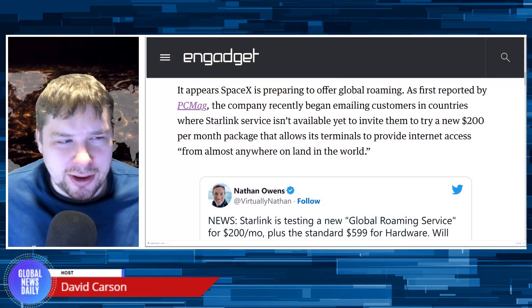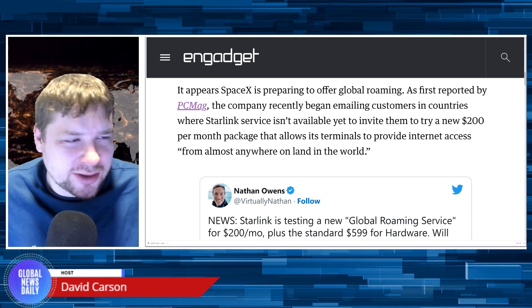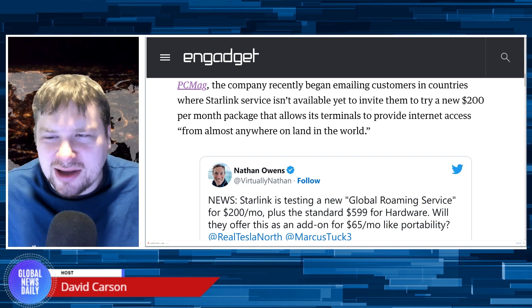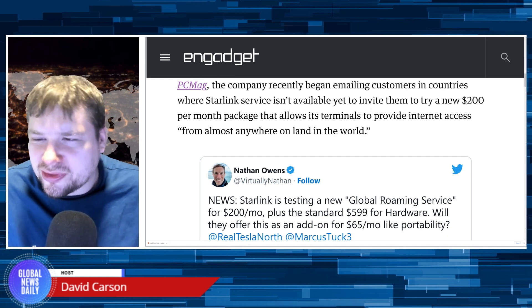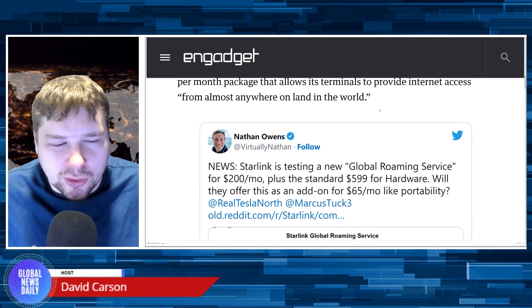SpaceX offers $200 per month global roaming internet service to Starlink waitlist clients. Let's dive into the details. It appears SpaceX is preparing to offer global roaming. As first reported by PCMag, the company recently began emailing customers in countries where Starlink service isn't available yet, to invite them to try a new $200 per month package that allows its terminals to provide internet access from almost anywhere on land in the world.